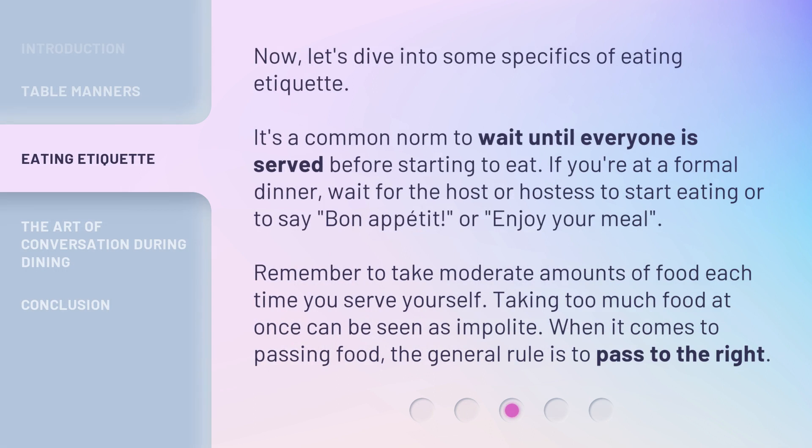Now, let's dive into some specifics of eating etiquette. It's a common norm to wait until everyone is served before starting to eat. If you're at a formal dinner, wait for the host or hostess to start eating or to say, 'Bon Appetit,' or, 'Enjoy your meal.' Remember to take moderate amounts of food each time you serve yourself — taking too much food at once can be seen as impolite. When it comes to passing food, the general rule is to pass to the right.